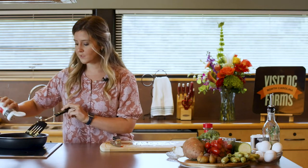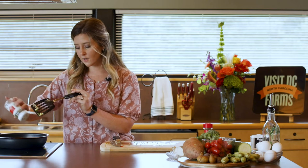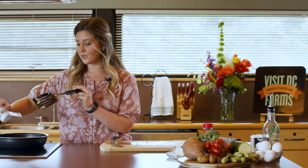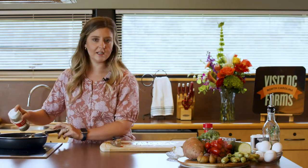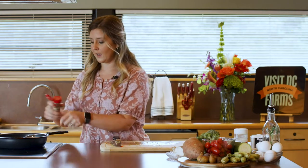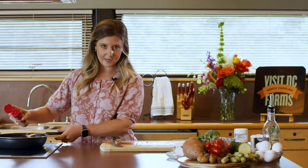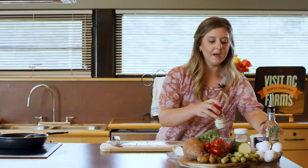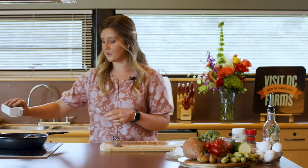We'll go ahead and add our seasonings. I've got parsley flakes. Our recipe actually called for tarragon — I've heard of tarragon, but I have yet to use it. It's not a very popular herb that we see in a ton of recipes, so it might be something that you don't necessarily have right on hand. And that is okay — you do what you enjoy. You use what you have, and we don't want to make recipes more complicated than they need to be.